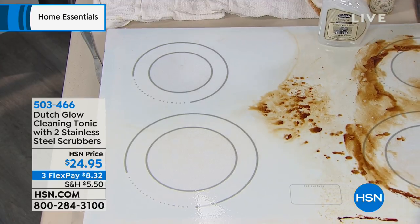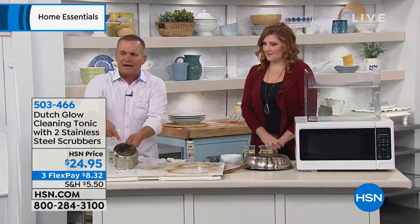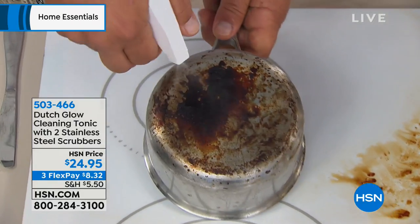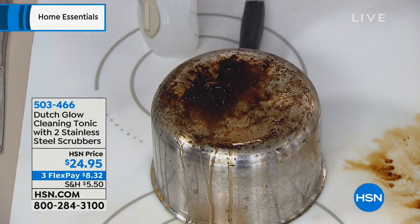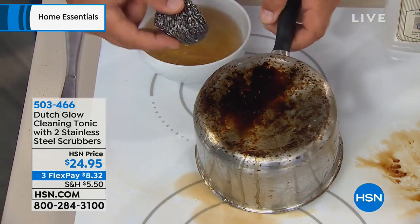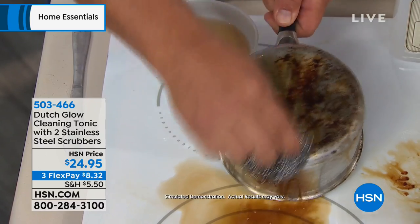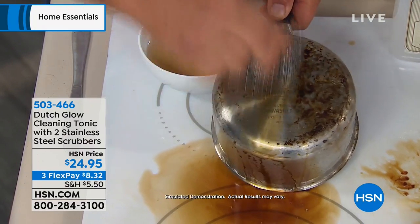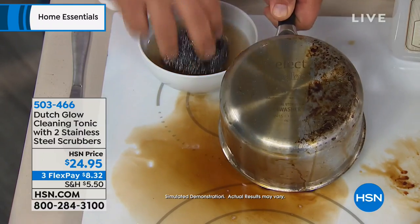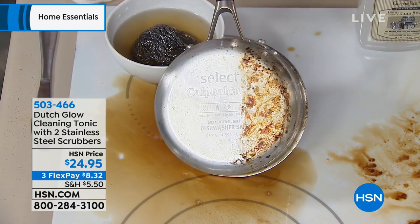You'll use Dutch Glow all around the house — even for pots and pans with that burned-on, caked-on junk. Spray Dutch Glow on, let it set for a couple seconds, then take the stainless steel sponge. The way Dutch Glow works: it's a concentrate you mix with water — it makes water wetter. So the water is doing the cleaning. Water and oil don't mix, right? That's why most cleaners can't cut through the grease and grime that builds up over time. With Dutch Glow, it allows the water to do the cleaning. It'll make your cookware look like new again.